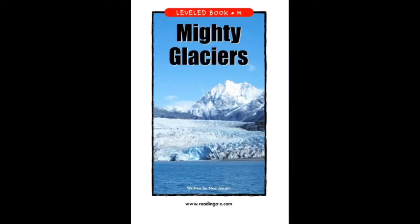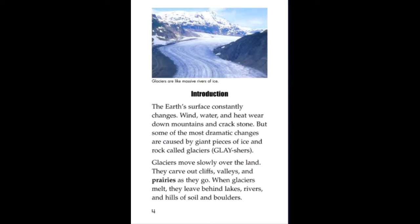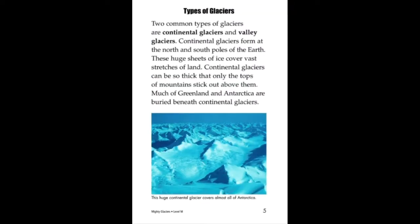The Earth's surface constantly changes. Wind, water, and heat wear down mountains and crack stone. But some of the most dramatic changes are caused by giant pieces of ice and rock — cold glaciers. Glaciers move slowly over the land. They carve out cliffs, valleys, and cirques as they go.